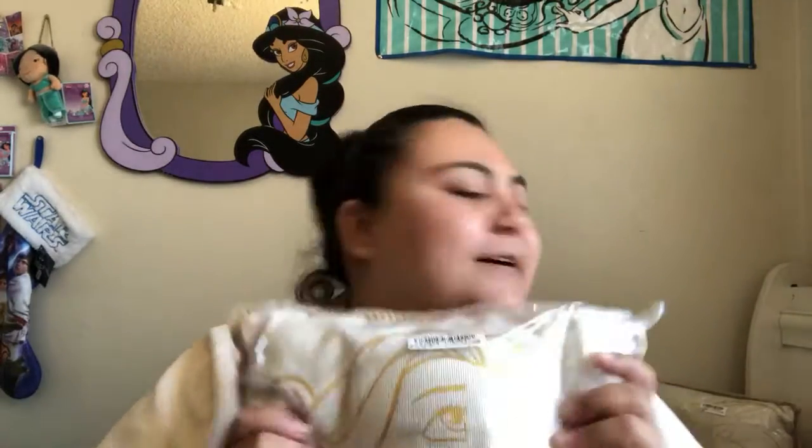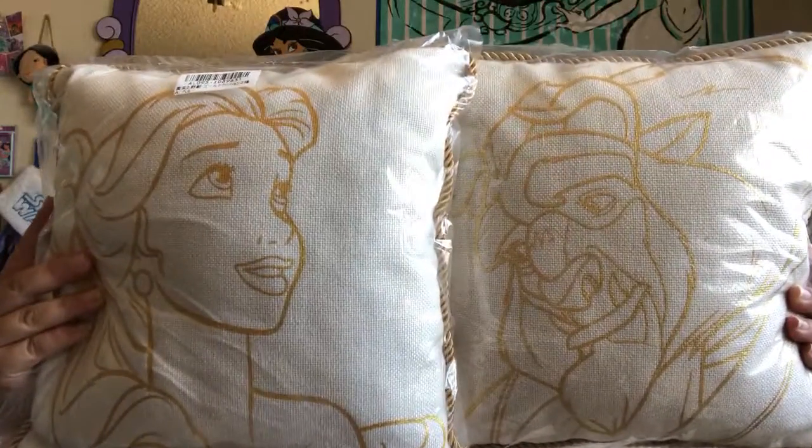I'm just gonna go through this really quickly. I don't want to take up too much of your time. The first item I want to show you is over here. Let me grab them for you — they're so pretty! I got these pillows. Super cute!